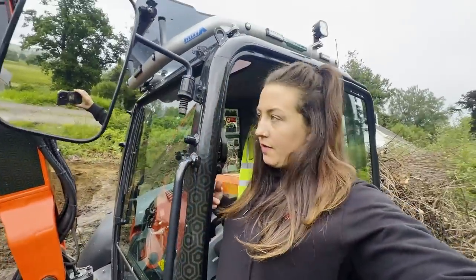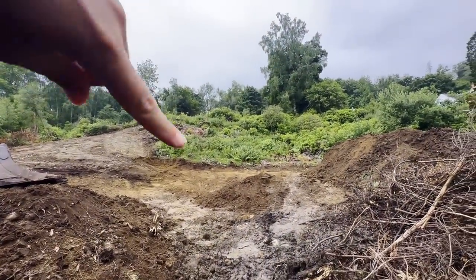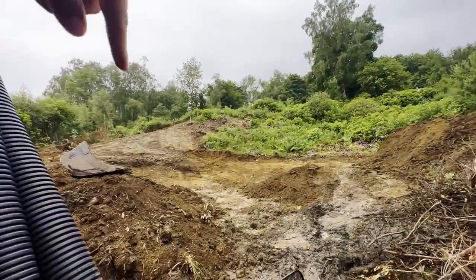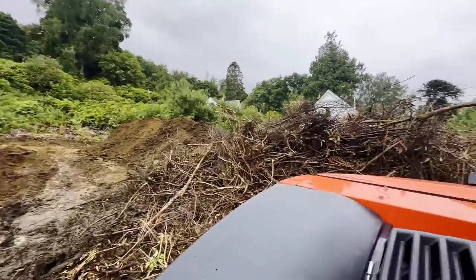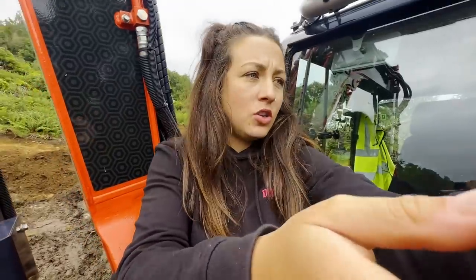That's me all done for the day. I cleared most of the soil — there's a wee bit left, but most of it went over there and some here as well. The road's going where those trees and branches are, so the next job is to get those branches chipped and out of the way.